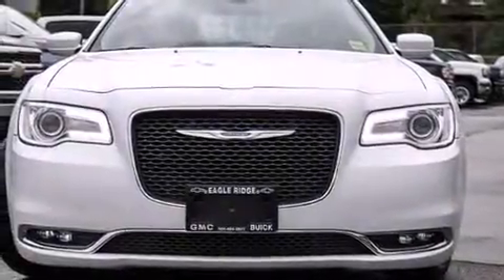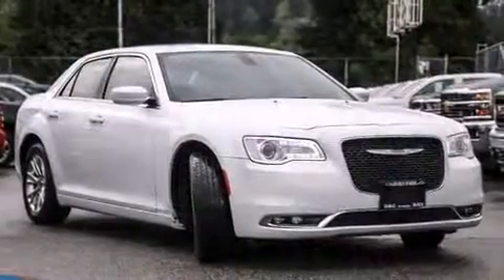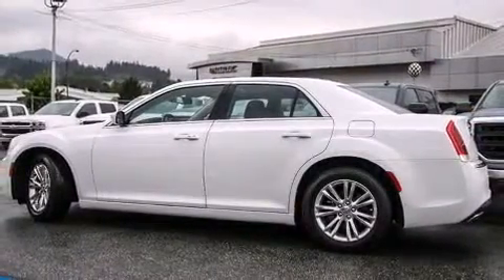The 2015 Chrysler 300. This four-door, five-passenger sedan has not yet reached the 20,000-kilometer mark. It features an automatic transmission, rear-wheel drive, and a refined six-cylinder engine.